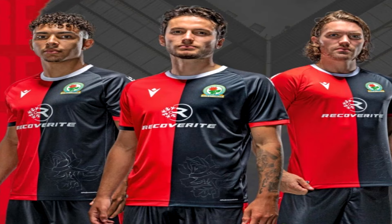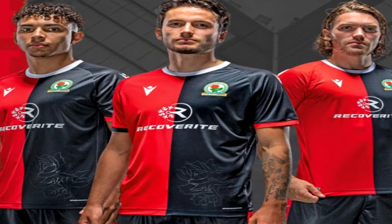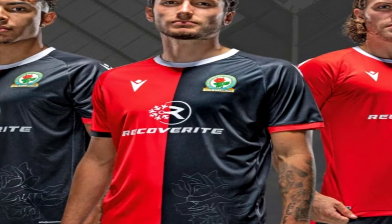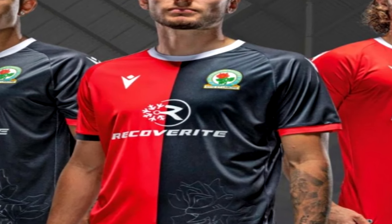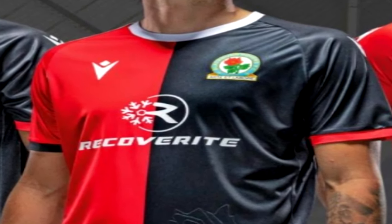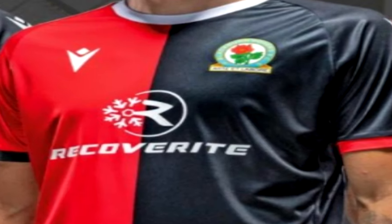We've now got Blackburn Rovers' kit — a bit similar to the home kit. They've got a two-half design where one side is one colour and the other side is the other. Their home kit had blue and white; in the away kit they've got red and black, which for me looks brilliant. I like the Macron badge, the white collar line, and the subtle patterns including the Lancashire Rose, which I was a big fan of in their home kit. I think even with a black background it looks even better. I'm going to give this one an 8 out of 10.